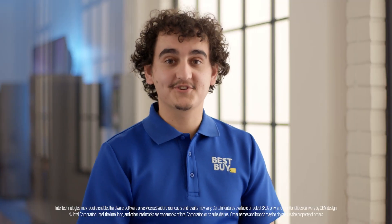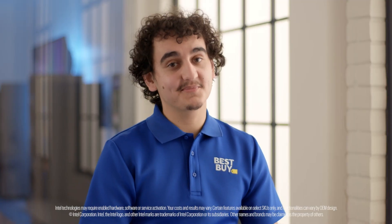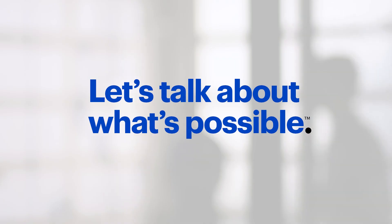Want to know more about the 12th gen Intel Core processors? Talk to me or any other blue shirt. Thanks for stopping by the lab.